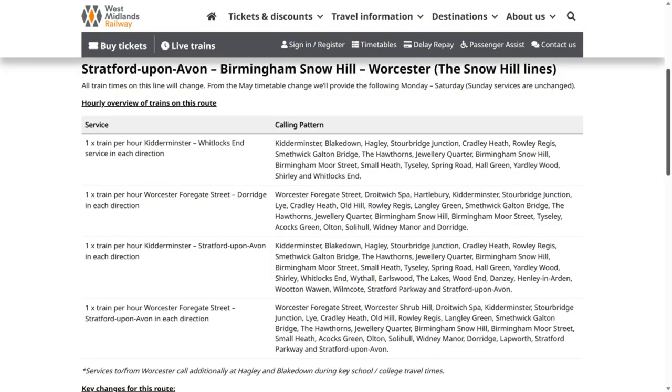We have reached Dorridge. The next stop is Lapworth. As I mentioned at Rowley Regis, the services are every 15 minutes, but when they get past Birmingham Moor Street towards Dorridge, they're actually every half an hour. One terminates at Dorridge, then this service I'm on actually goes to Stratford-upon-Avon, which calls at Lapworth and Stratford-upon-Avon Parkway. Next stop - I'm looking forward to this - it's Lapworth.